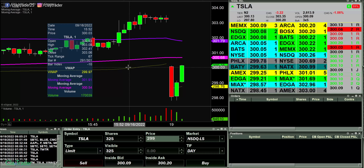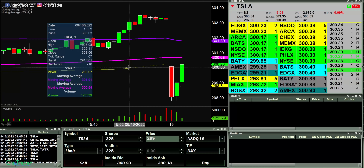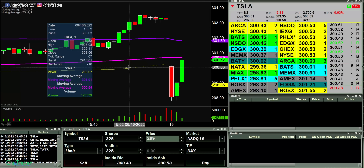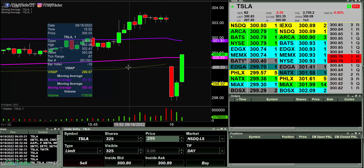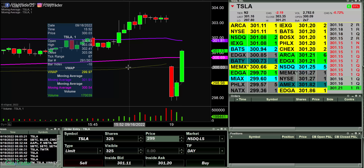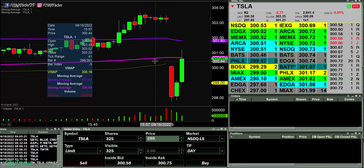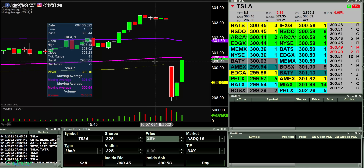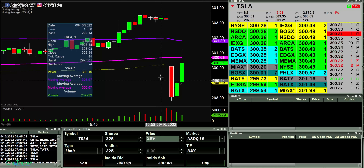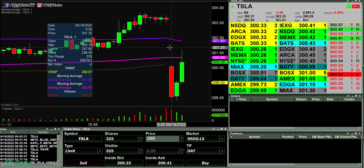I'm watching 2.99 here for a potential short, but that would require Tesla to come back down, which as of right now does not seem like it's going to be the case. At this point I can't take 2.99 either because the risk profile is pretty much distorted now after this candle has formed. So I'll have to wait for some sort of new setup to take place.